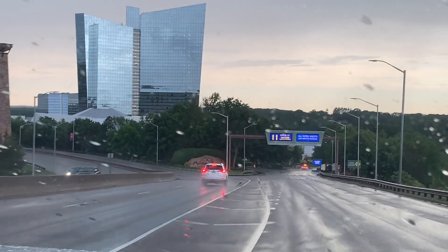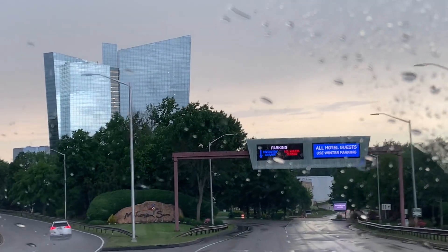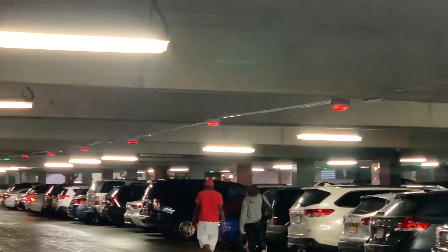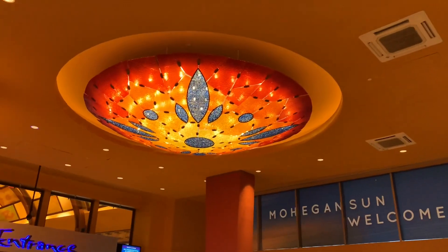Hi, today we are going to see a casino in the US. We are going to reach the parking slot. We are going to see the green light, and we are going to enter.